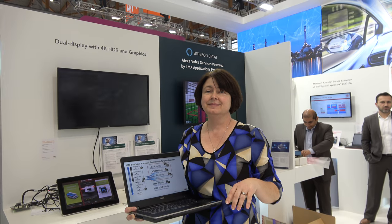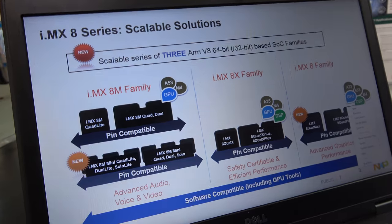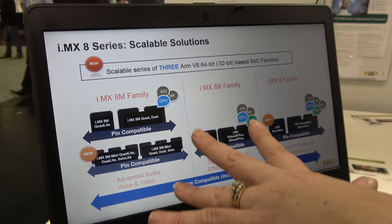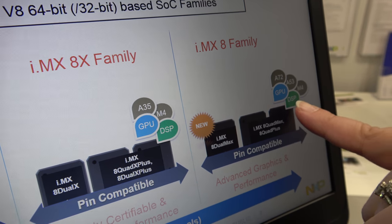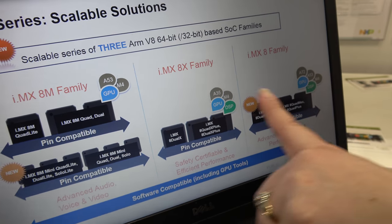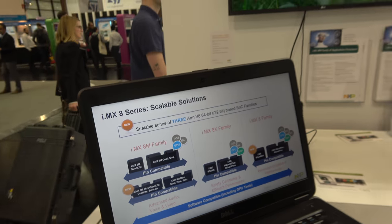At this show we also announced a new i.MX 8X family and a new chip for that. Looking at the family here, we can see the 8X with two A72s, four A53s, two M4s, two GPUs with vision extensions, and a DSP. It also scales down to up to four A35s, an M4, the same basic GPU, and a DSP. That's the i.MX 8X family. This one is also safety certifiable — it has ECC protection on the DDR3L memory, which means it can be safety certified up to SIL level 3. That's the first time we've done that in i.MX.